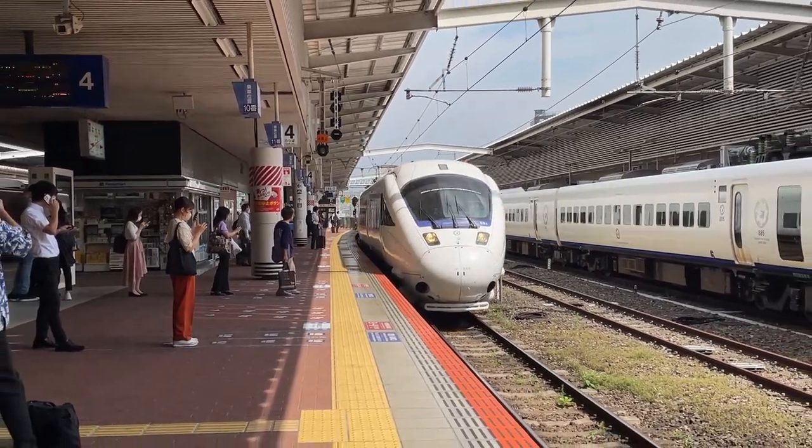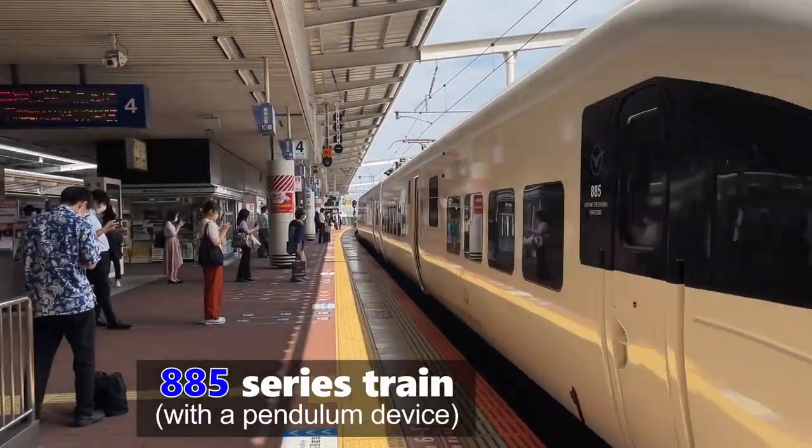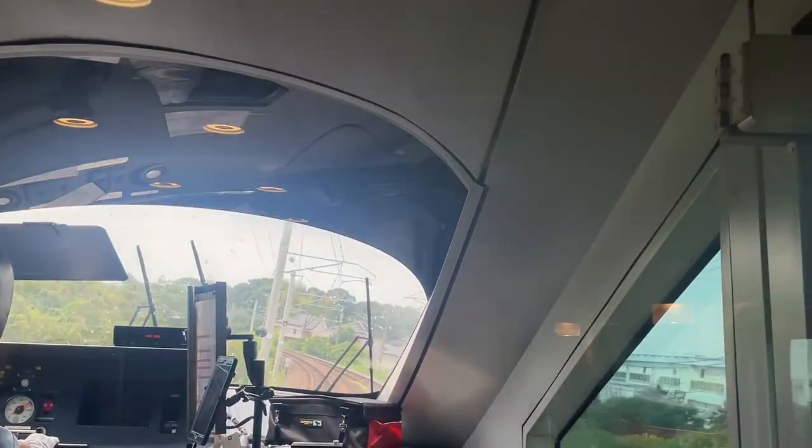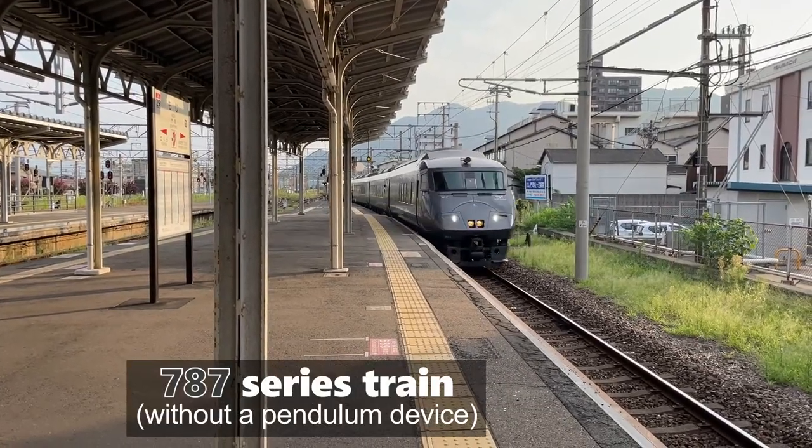As Kamame, the 885 series trains with the pendulum device enabling the passage of curves at high speed, and the 787 series trains are used.